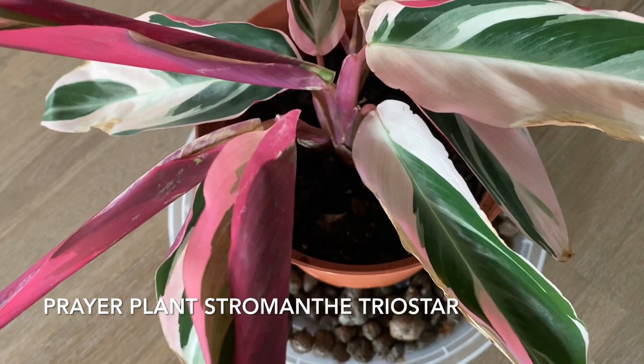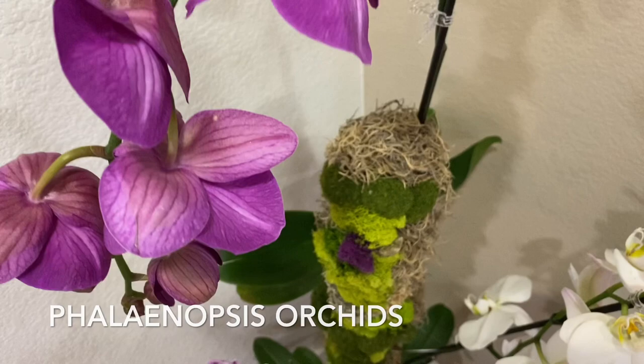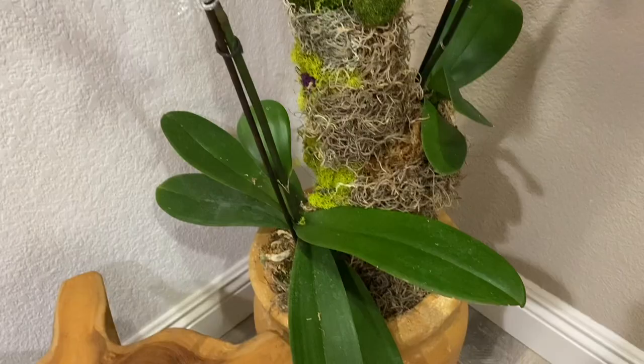And then this prayer plant — Triostar. I love the leaves — the combination of red, green, and white. And here's my Philodendron orchid pole that I made. I'm going to have another video for this, so if you are interested to watch, you can check out my video coming up soon.